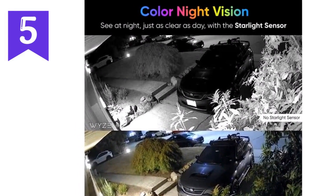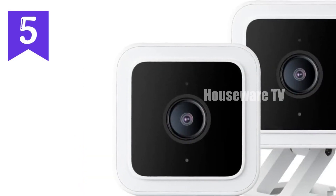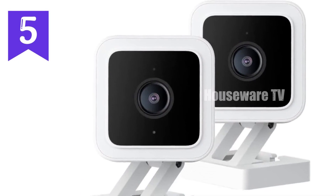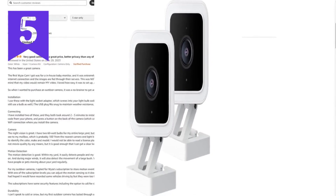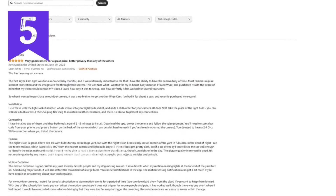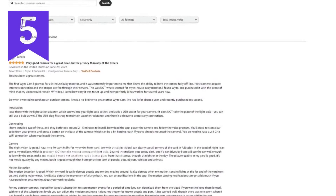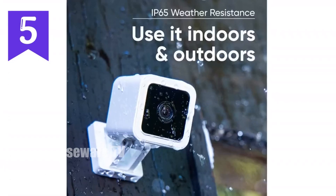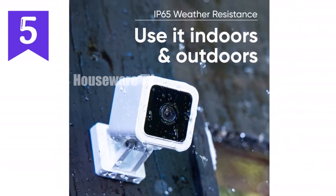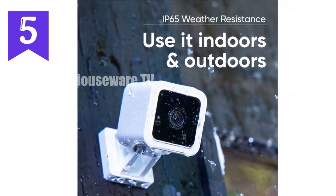Ensuring you're alerted only to the most important events, the Wyze Cam V3 records continuously with a 32GB microSD card (sold separately), giving you peace of mind with 24/7 surveillance. Easy to install and compatible with Alexa, Google Assistant, and IFTTT, it's the ultimate home security solution. Don't miss out on the game-changing Wyze Cam V3.